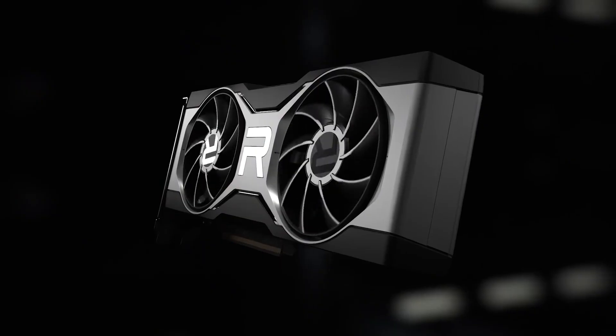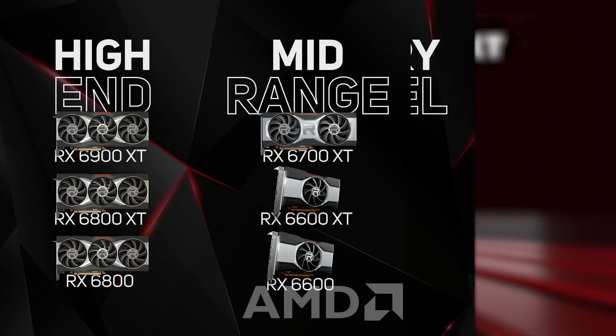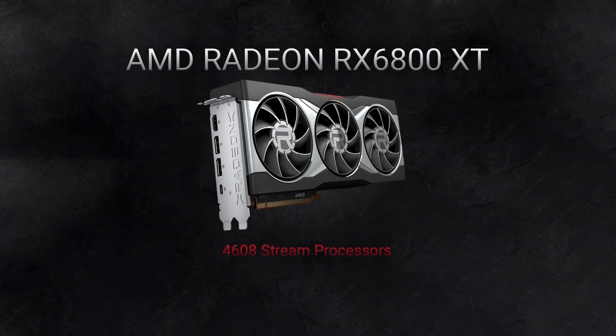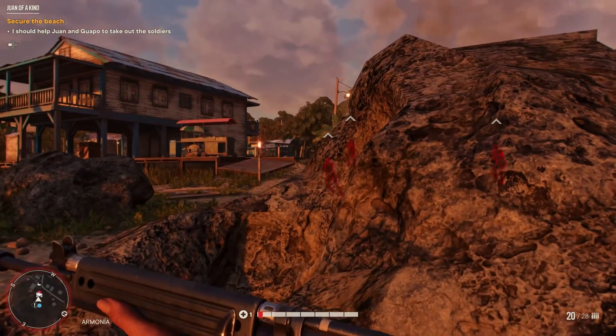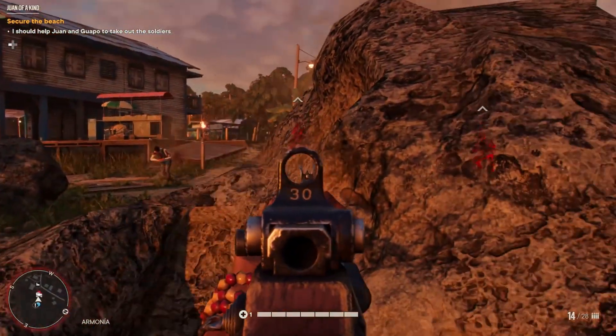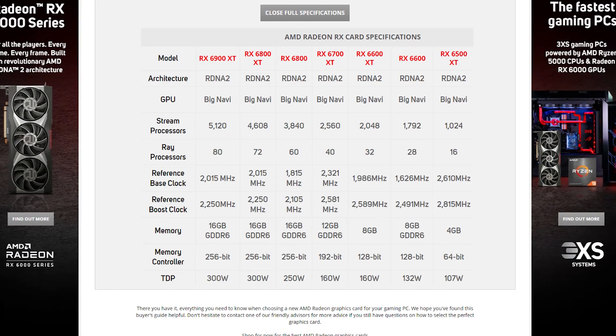There are currently seven different RX 6000 GPUs available, split into three categories based on performance: high-end, mid-range, and entry-level. When choosing an AMD GPU, the key things to look out for are the number of stream processors and the amount of memory — the higher both are, the more powerful the card. This is crucial if you want to run games at the highest quality settings and smoother frame rates.